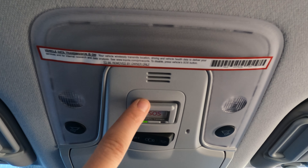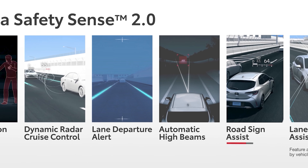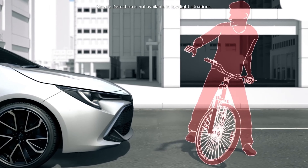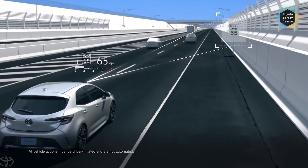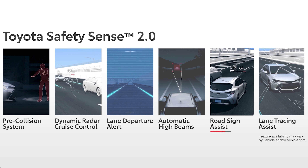When it comes to safety, the 2021 Prius Prime gets some great upgrades, including the enhanced Toyota Safety Sense 2.0, which adds Bicyclist Detection, Lane Tracing Assist, and Road Sign Assist to an already incredible suite of safety features. Make sure to ask us about Toyota Safety Sense — it comes standard on every new Toyota.